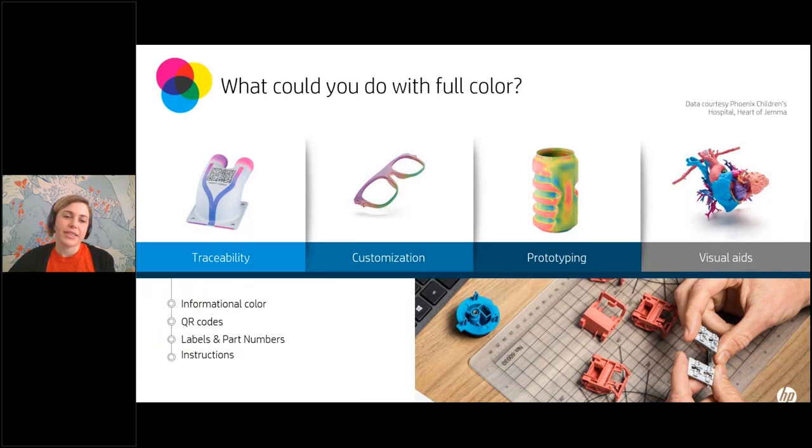Whichever technique you use, color opens up a whole new dimension of application opportunities — improving efficiency and clarity with informational color, adding value with customization, and leveling up prototyping. We even have hospitals using our 580 printer to create visual aids for surgery prep, helping surgeons be successful in their work. This is a brand new capability, and we're sure to continue seeing many more compelling applications for functional color over time.